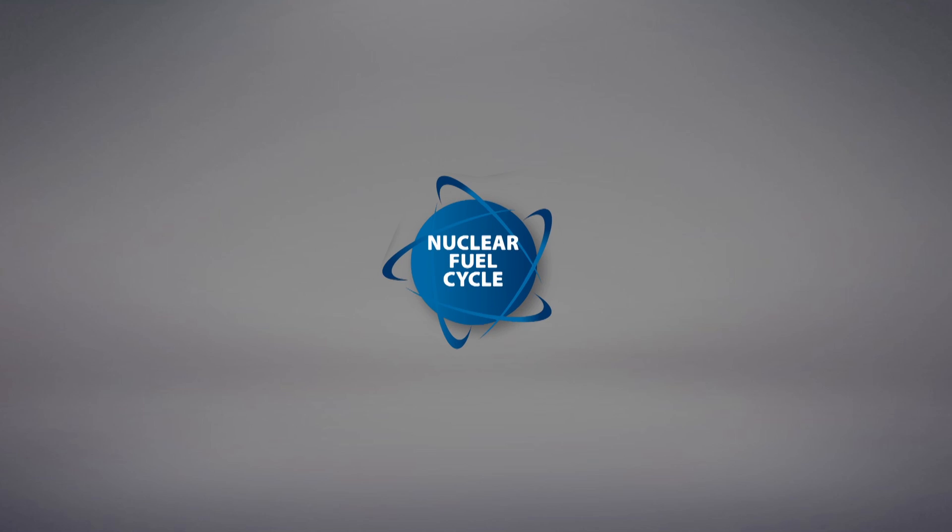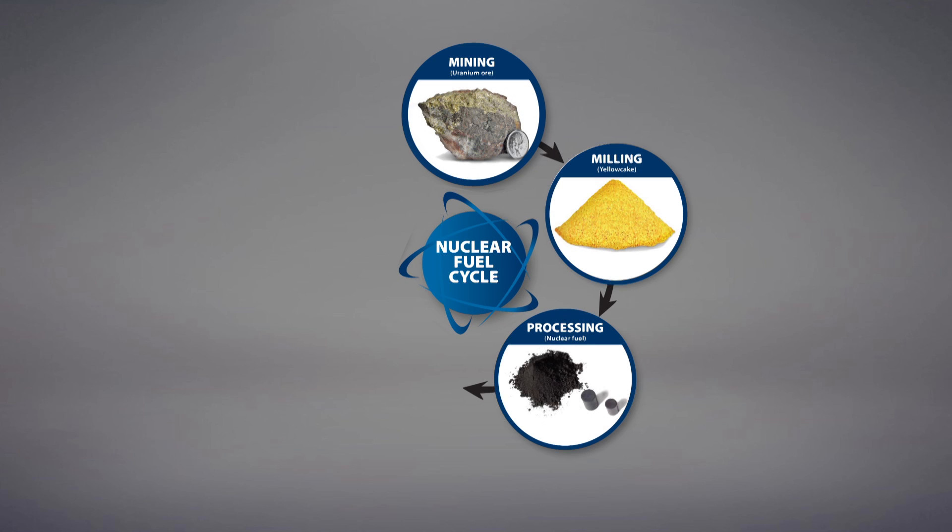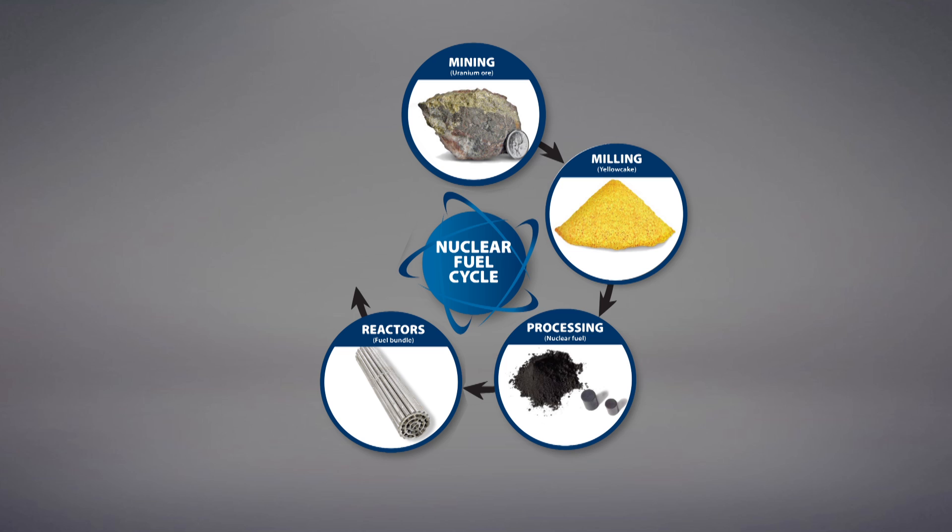The IMP is being implemented for facilities in all segments of the nuclear fuel cycle, including uranium mines and mills, uranium and nuclear processing, nuclear power plants, research and medical isotope production, and waste management.